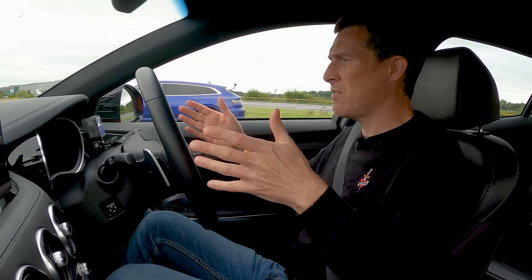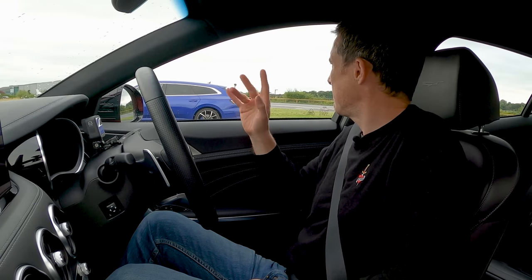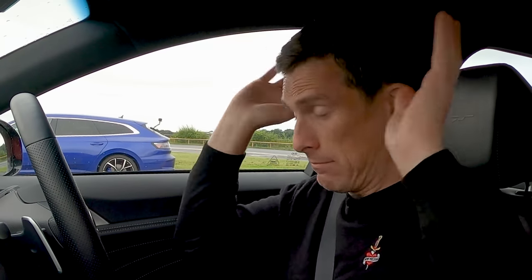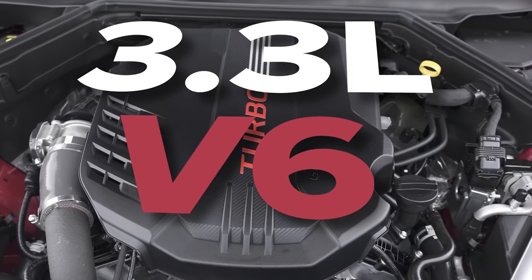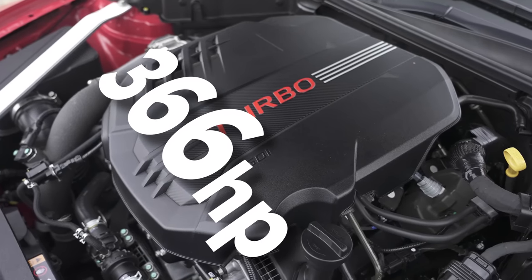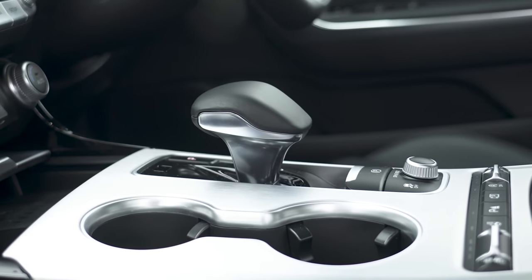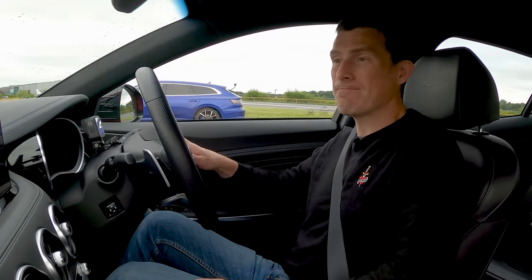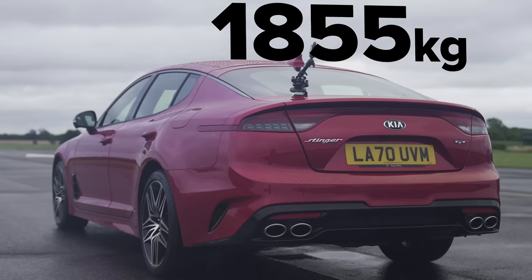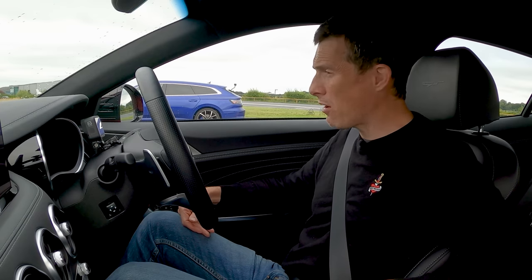This Kia Stinger is a four-door coupe. The Arteon R is also a four-door coupe — though that one's the shooting brake, so it's a four-door coupe estate-y thingy. Anyway, this has a 3.3-litre twin-turbo V6 petrol engine putting out 366 horsepower and 510 newton-metres of torque. It drives the rear wheels only via an eight-speed automatic gearbox with torque converter, but it does have launch control. In the US you can get the Stinger with all-wheel drive — shame we can't get that in the UK. In two-wheel drive format it weighs 1,855 kilos and costs from £43,000, so you're getting a lot of car for the money.